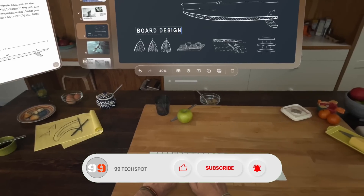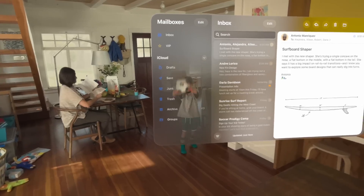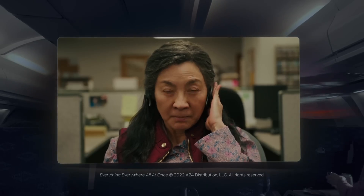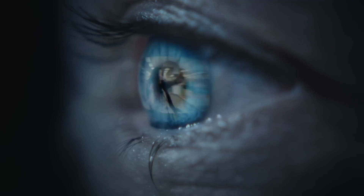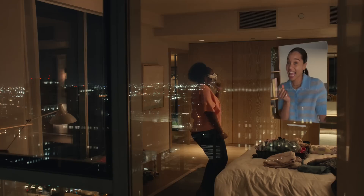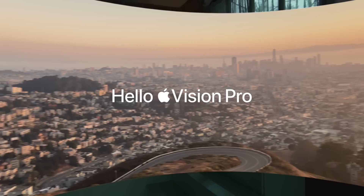Whether you're reliving cherished memories, engaging in a virtual workspace, or exploring new realms of creativity, Vision Pro delivers powerful spatial experiences. It enhances everyday life with unparalleled efficiency and creativity, setting a new standard for digital interaction and redefining the boundaries of what's possible with technology.